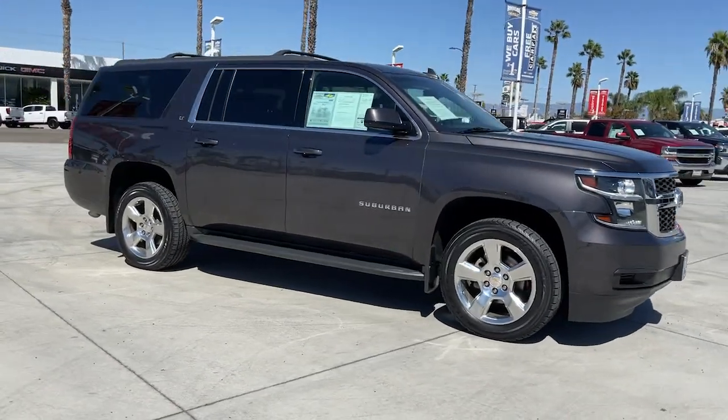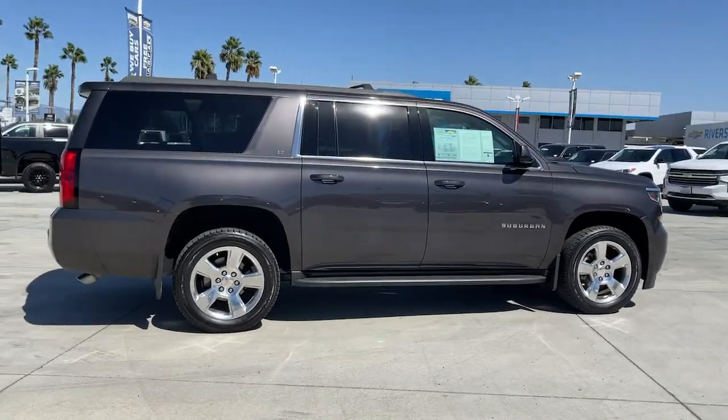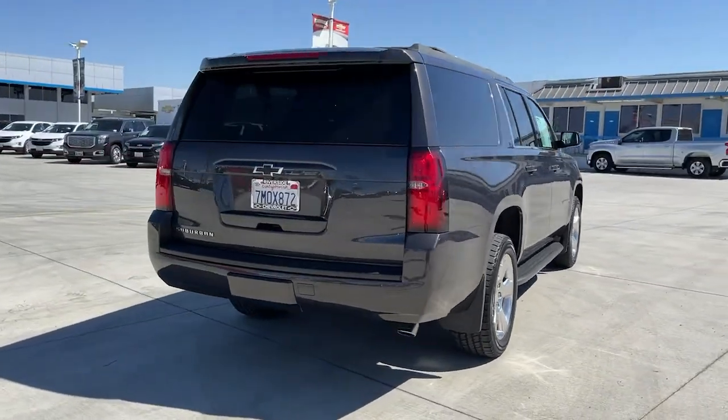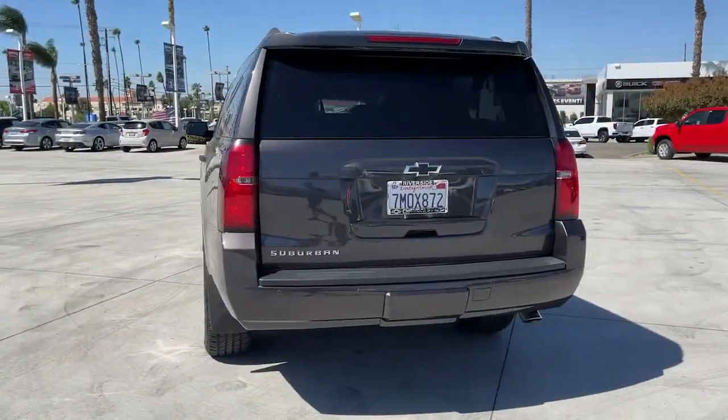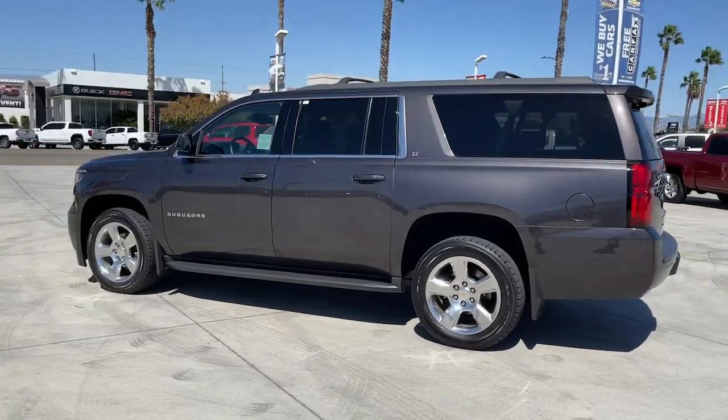Hop into the 2015 Chevrolet Suburban. With less than 70,000 miles on the odometer, this vehicle stands out from the rest. Whether you're taking that road trip or tackling a big project, keep your family safe, comfortable, and connected in the Suburban.